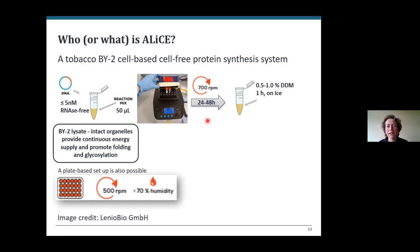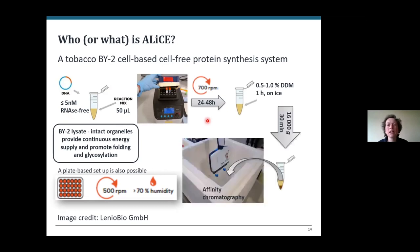It's really simple to use. It's supplied as 50-microlitre aliquots in two-millilitre tubes. Essentially you take your aliquot out of the freezer, defrost it, add some RNA-free DNA, then shake it for 24 to 48 hours at room temperature keeping humidity constant. At the end you add detergent — in this case I used 0.5% or 1% dodecyl maltoside — to solubilize the microsomes and your protein of interest, spin down, take off the supernatant, and do affinity chromatography.